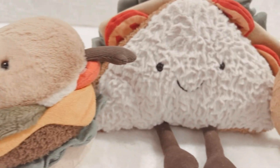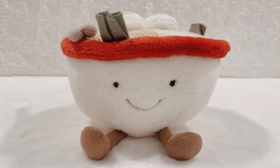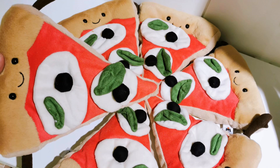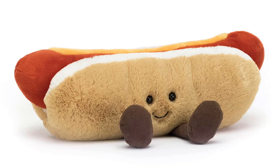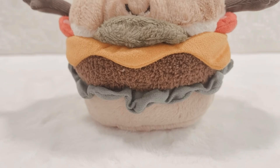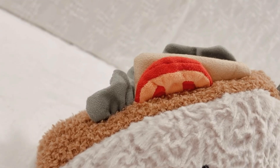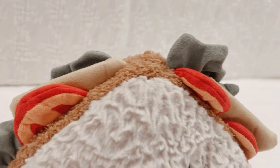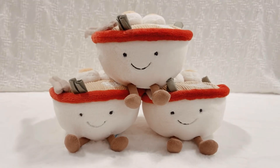Next up: Amuseable fast food. These yummy buddies are so cute it's hard to describe. This collection includes the Amuseable hamburger, Amuseable ramen, Amuseable pizza slice, Amuseable pretzel, Amuseable sandwich, Amuseable hot dog, and Amuseable taco. The details and design of these soft toys is truly exquisite, and if you and your friends have a favorite treat meal, one of these friends would be perfect for a special occasion gift.